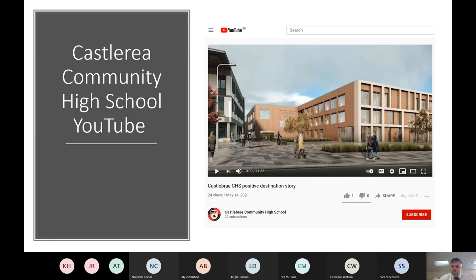We have a Castlebrae Community High School YouTube page. Recently on Friday a new post went up about a positive destination story, and a news article is being released in The Herald this week. There's a lovely video of ex-pupils and what they're doing now, dating back to a pupil who left in 2004. Please take the chance to watch it — creating videos seems to be the best way to communicate with parents and pupils rather than sending out letters.